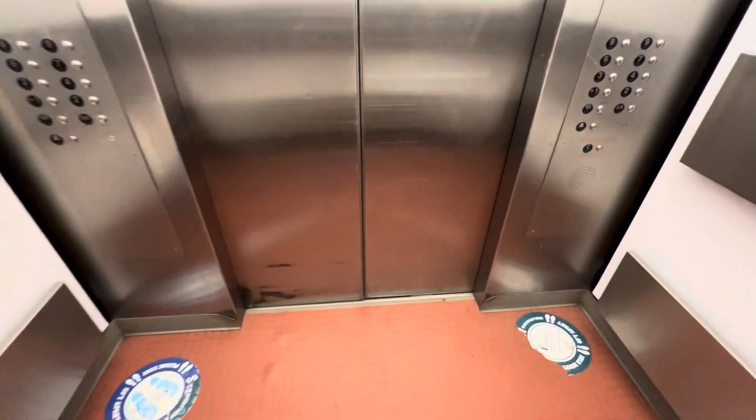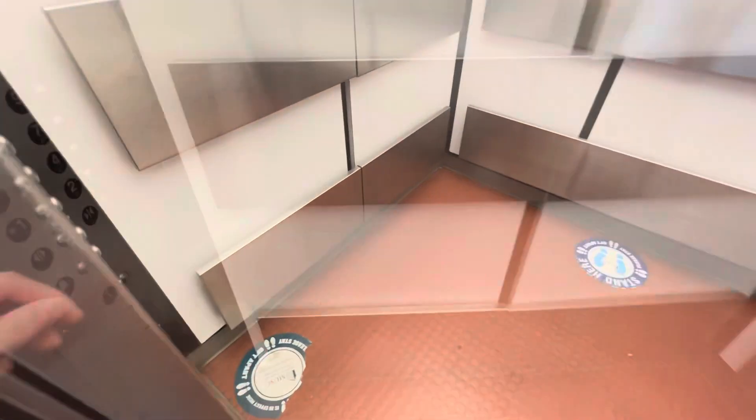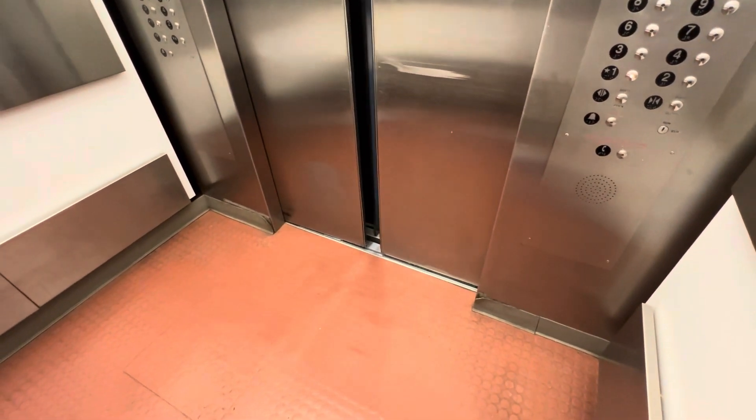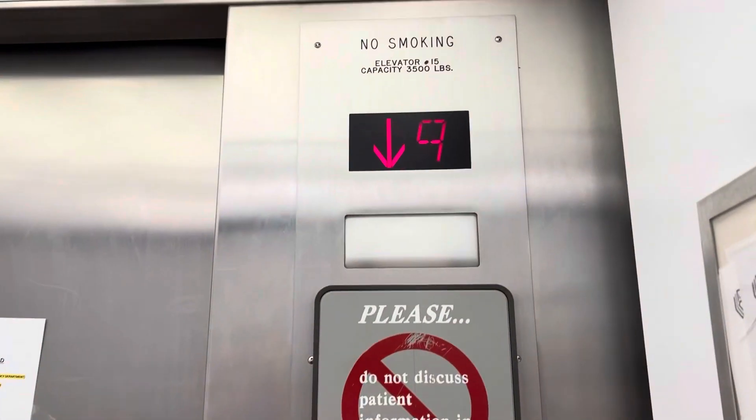And here we are at nine again. Ninth floor. Let's send that one away. Alright, I'm here. We got a better indicator.